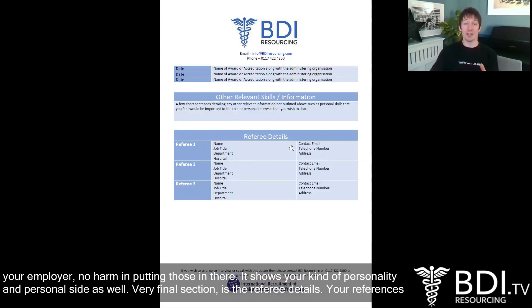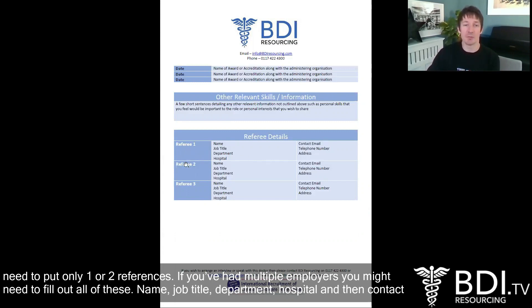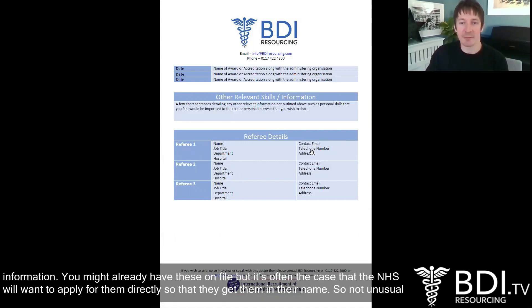The very final section is the referee details. Your references when you apply to a job in the NHS should cover the last three years of employment history. So if you've been with the same employer for the last three years, you may only need to put one or two references. If you've had multiple employers, you might need to fill out all of these. Name, job title, department, hospital, and then contact information. The NHS will often want to apply for references directly so that they receive them formally.